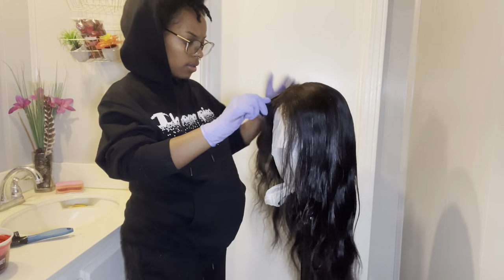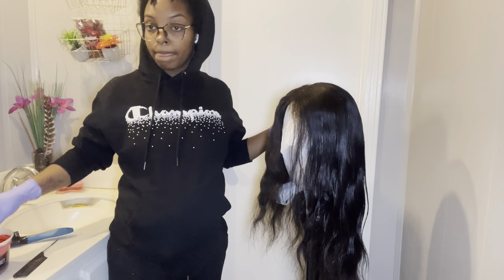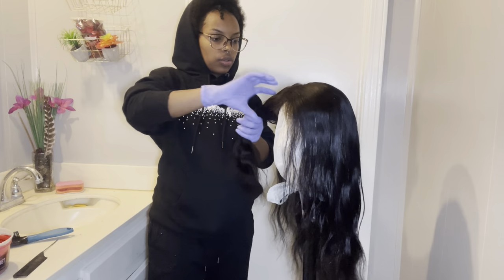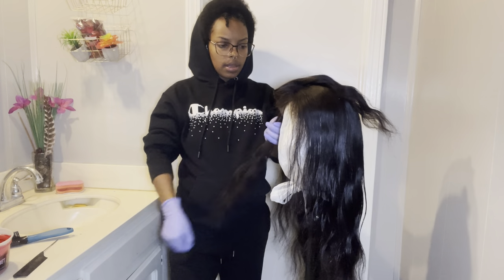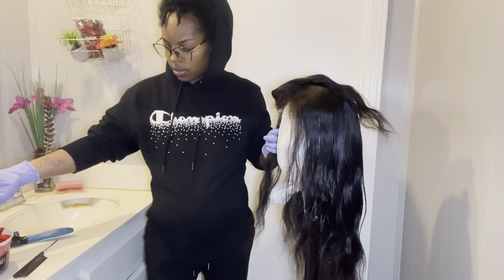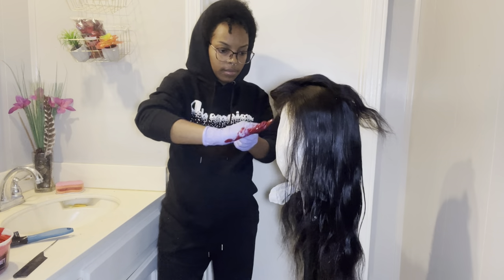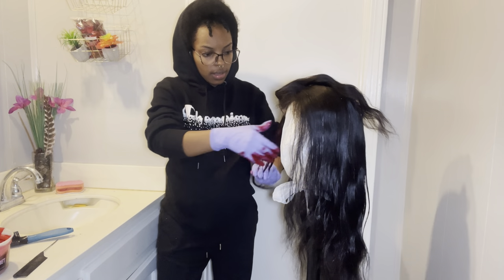I don't know if it's parted down the middle or not, but all I'm about to do is apply the dye. What I really want to do is an ombre-ish style — I want to keep the roots brown and I want the rest of the hair to be red. This is about to be a whole mess. Good thing I decided to do this. I probably should put a bag or something on the floor because there will be dye everywhere.